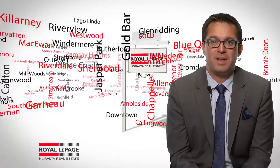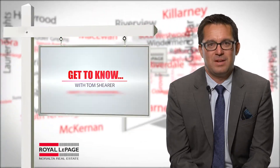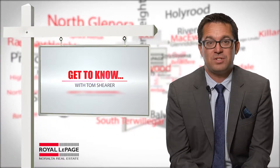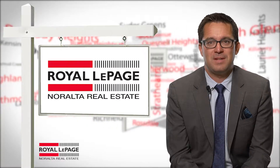Hi, Tom Shear here from Royal LePage and Alta Real Estate. Thanks for joining us to talk a little bit about real estate. Whether you're looking for an estate home or a starter condo, it's important to know what your budget will be. Your agent can help you determine a realistic price range within your needs.